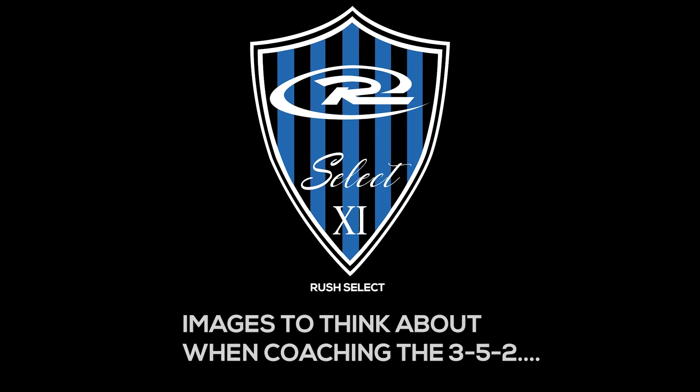Hello, my name is Justin Miller and I'm the director for the Rush Select Program, and I'm here with Tim Findle, who is the head of video and scouting. The images you're about to see are all of former select teams, and the aim of this video is to show some of our coaches and players a few key points when executing one of the Rush ways, which is playing a 3-5-2 formation. Let's begin.